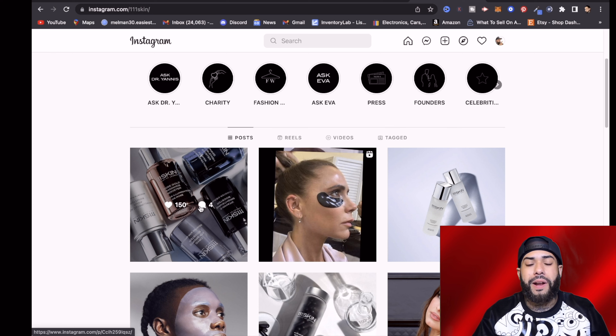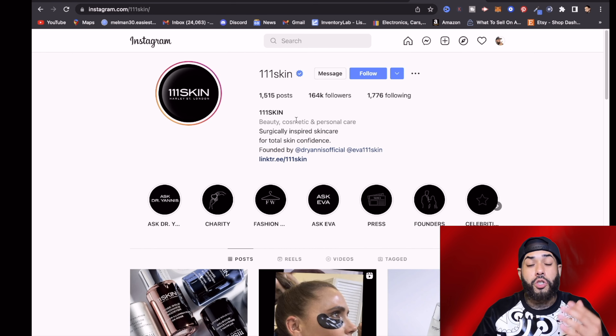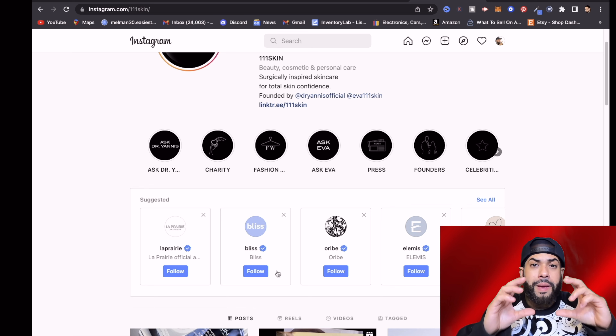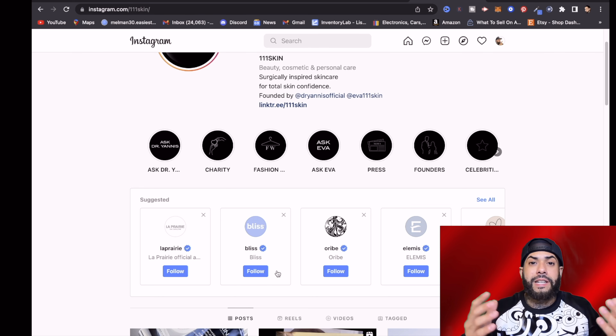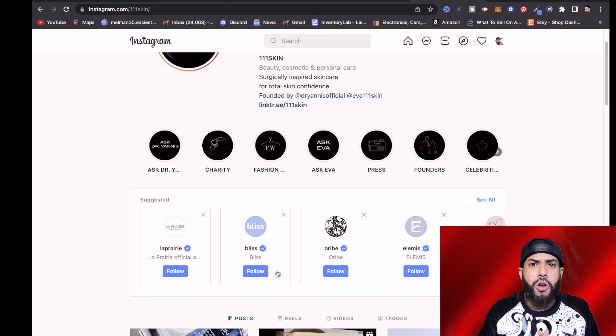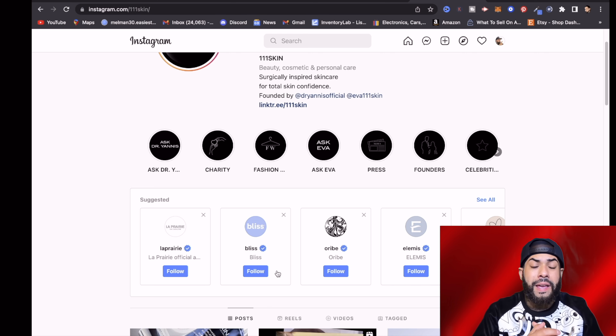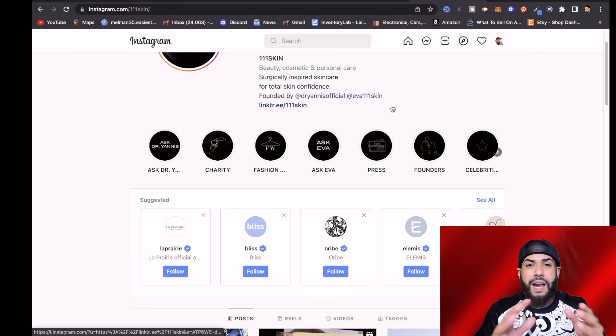But you actually want to check their engagement — see if people are actually liking and commenting. Here you can see there are only 150 likes and four comments, so do your research. Once you find an account, there's an arrow you can click that brings up a bunch of related accounts within that niche, like beauty, cosmetics, and personal care — possible business partners for your drop shipping business. Reach out to these accounts with a 'business inquiry' message, ask if they allow promotions and how much they charge, and you can submit payment via PayPal.